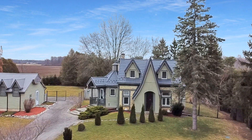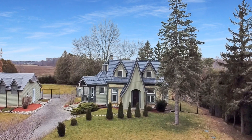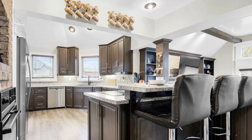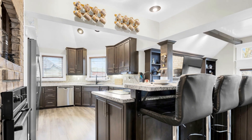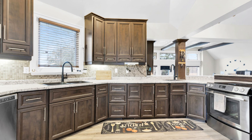Have you been dreaming of a serene country home that's still close to the city? Welcome to Caroline, a tranquil haven nestled on almost three acres of countryside, just a stone's throw from the city's hustle and bustle.